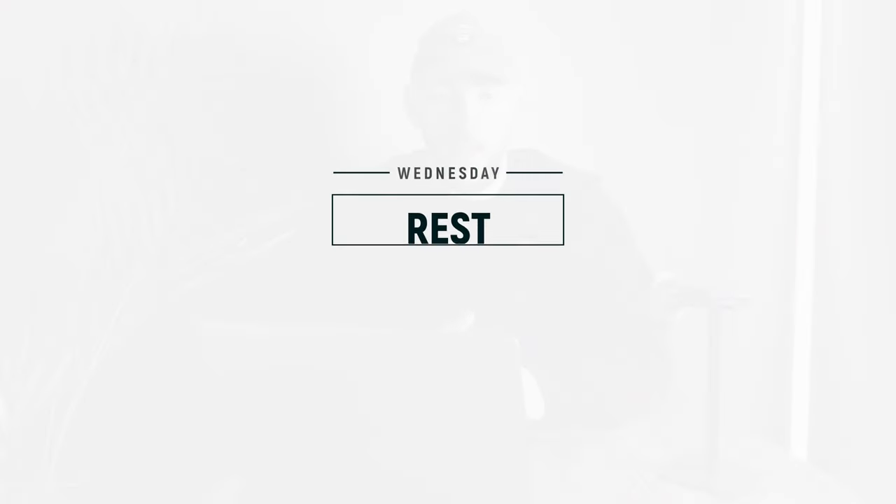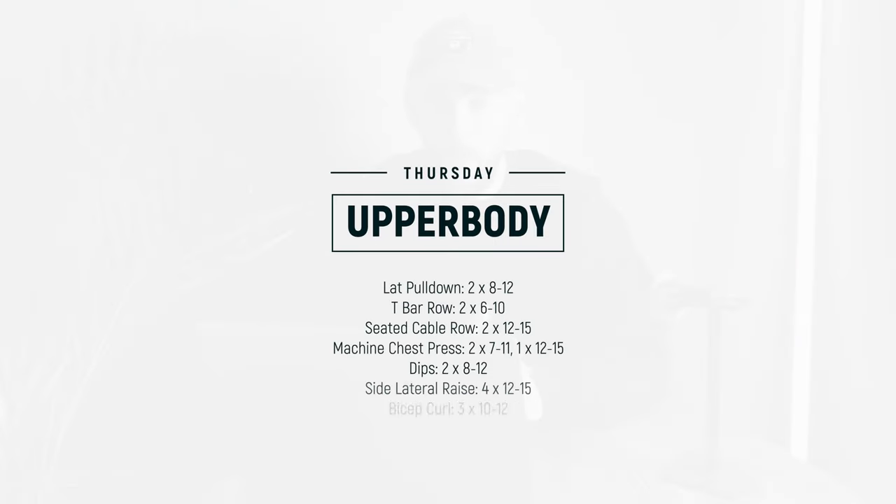On Wednesday, you're going to rest. The research shows that 48 to 72 hours is the amount of recovery you need in order to optimize muscle growth. So on Thursday, that leads us to training upper body again — our second rotation. Exercise one: lat pulldowns, moving into T-bar rows, into a seated cable row, then some form of machine chest press into dips — bodyweight, weighted, or machine — into a side lateral raise, then bicep curl, and tricep extension.